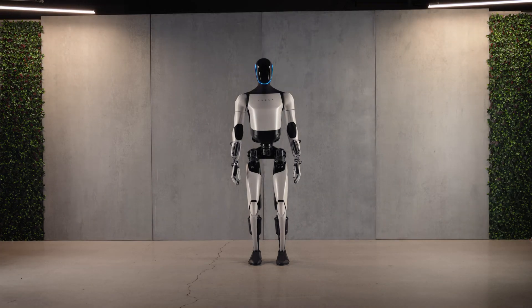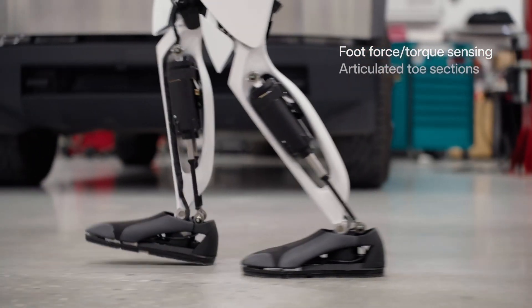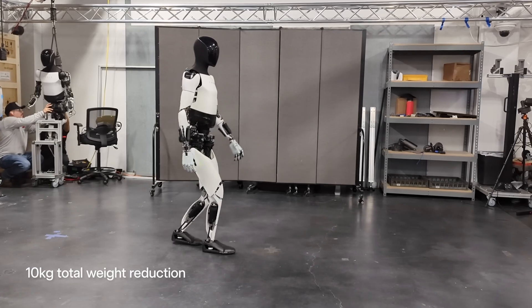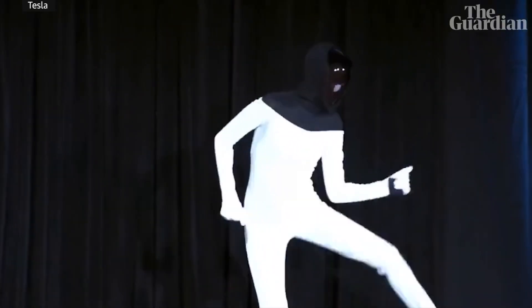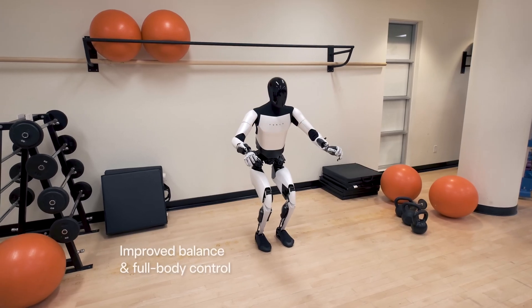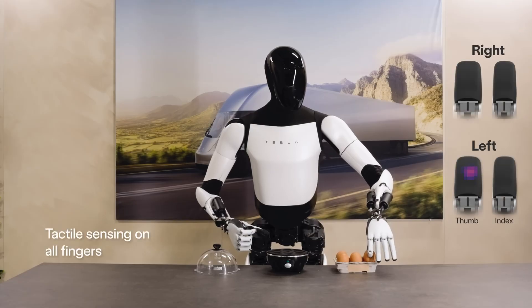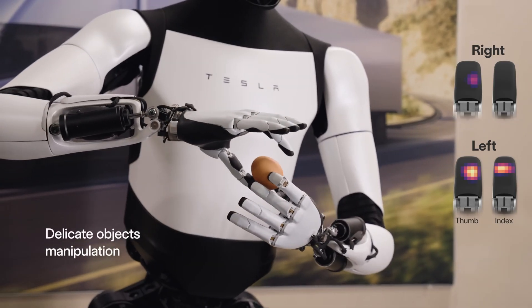Tesla has just released footage of their Optimus robot prototype, announcing they have now radically updated the hardware to what they are calling Optimus Gen 2. Optimus Gen 2 moves so smoothly that it almost feels as if you are watching a person in a robot suit. Elon Musk took the stage at Tesla's latest event to unveil the highly anticipated TeslaBot Gen 2 update, introducing a slew of new features that promised to revolutionize the robotics industry.